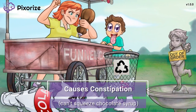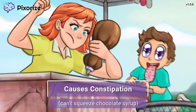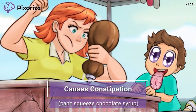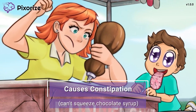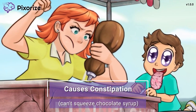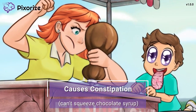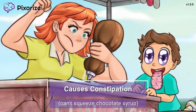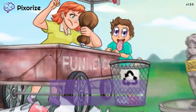The girl working the food stand is trying to get the boy his chocolate dessert, but she's having a hard time squeezing the chocolate syrup out of the tube. She is really squeezing hard, but nothing seems to be coming out. This struggle to squeeze the chocolate syrup out helps you remember another important anticholinergic side effect: constipation — the opposite of rest and digest, just like all the other symptoms we've covered.